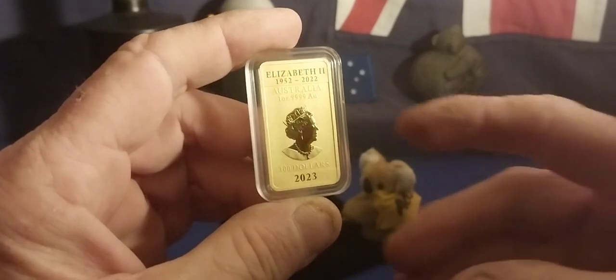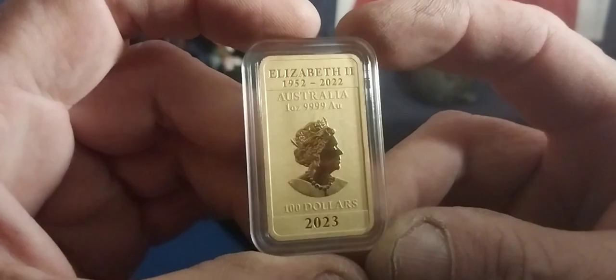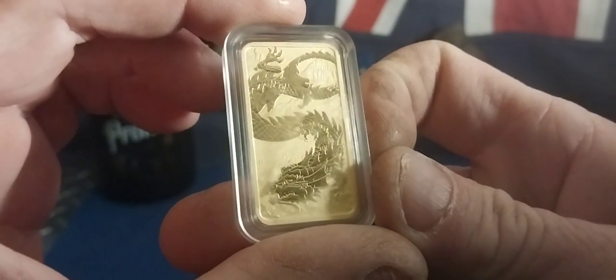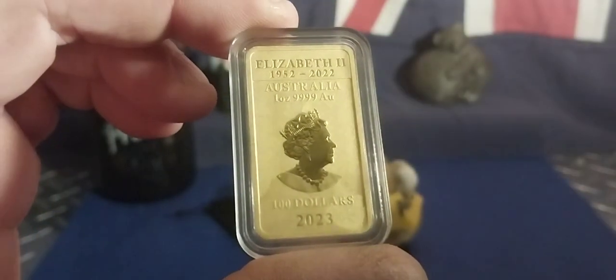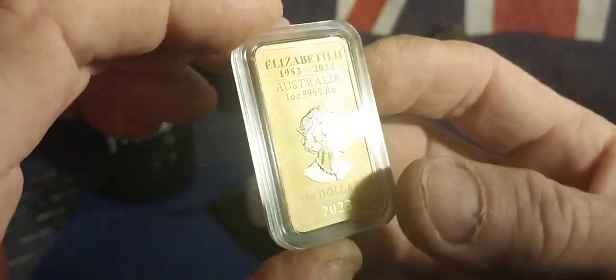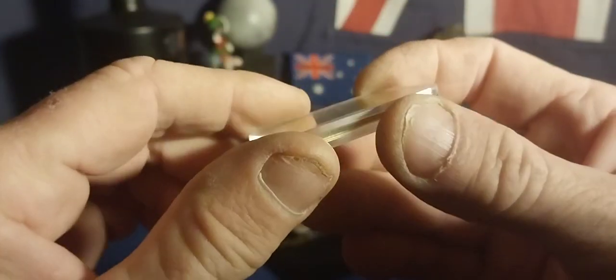Sorry about the lighting — yes, the 2023 one ounce dragon bar! This is the reason why my silver stacking is a little bit lame everybody, but I suppose it's worth it. It's got that much silver already; now I'm just wondering where the hell to put it all. So I thought I'll just step into gold for a bit.